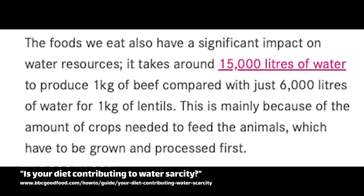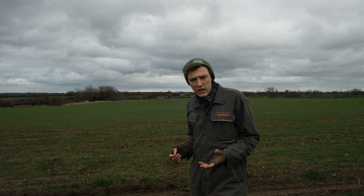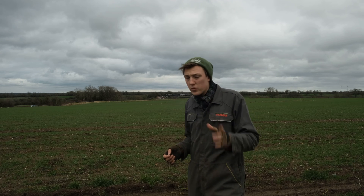The foods we eat also have a significant impact on water resources. It takes around 15,000 litres of water to produce one kilogram of beef, compared with just 6,000 litres for one kilogram of lentils. This is mainly because of the amount of crops needed to feed the animals, which have to be grown and processed first. So one kilo of beef uses the same water as running 150 baths - but not because of what the animals drink, because of what you feed them.